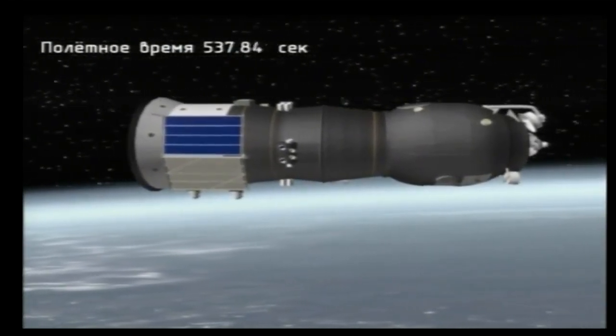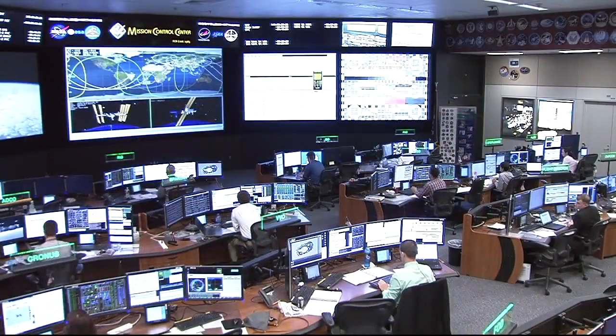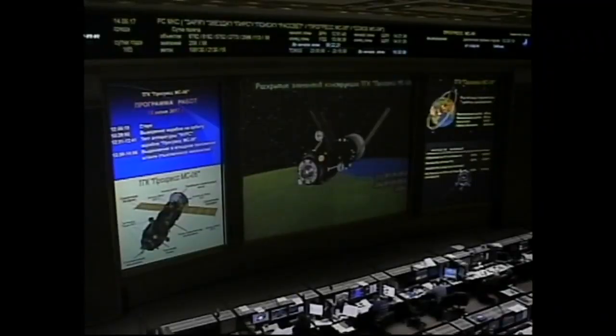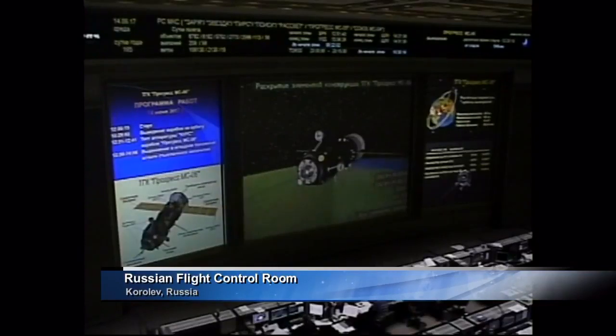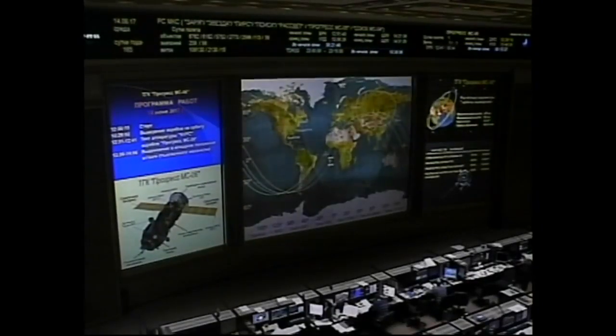We have confirmation of third stage shutdown and spacecraft separation, standing by now for the deployment of the solar arrays and navigational antennas. You're looking at a view of the Russian flight control room in Korolev, Russia, just outside of Moscow. We now have confirmation of the nominal deployment of the Progress 67 solar arrays and navigational antennas, completing a flawless ride to orbit.